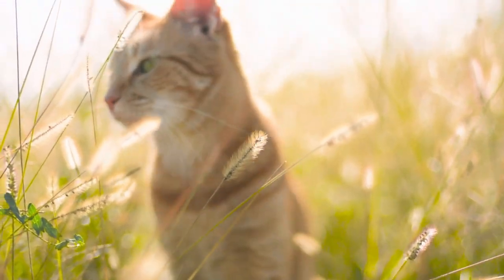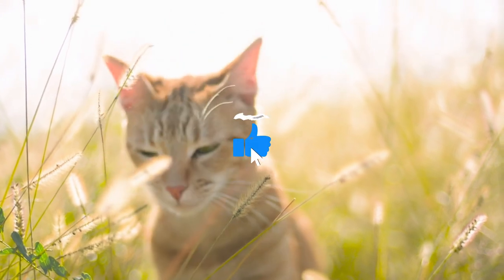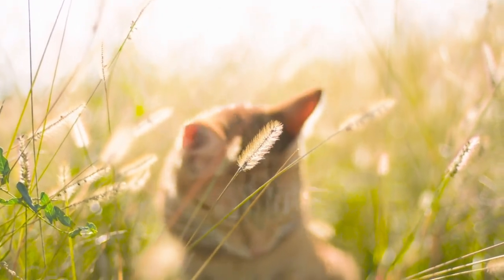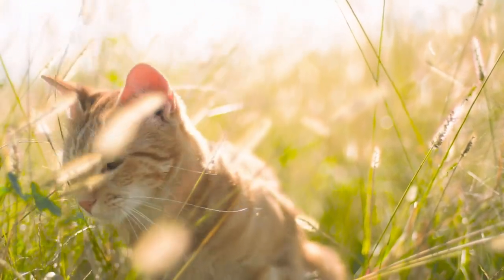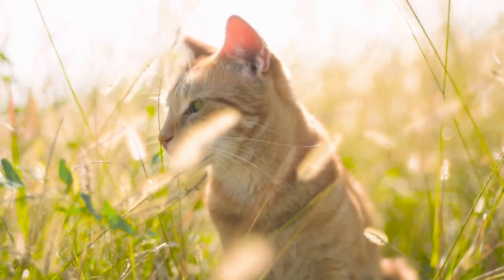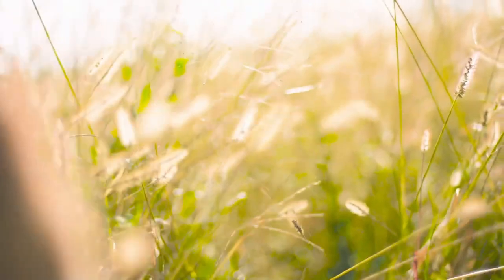Be sure to use a soft brush and start by gently brushing your Persian cat's coat in the direction of growth. In addition to regular brushing, it's important to bathe your Persian cat once a month to keep his coat clean and shiny. Be sure to use a mild shampoo and avoid getting water in your Persian cat's ears.